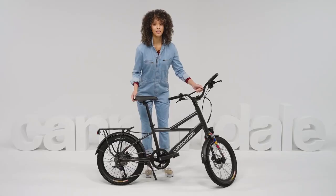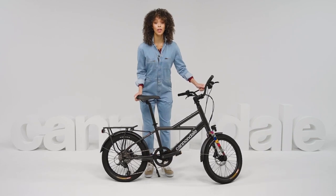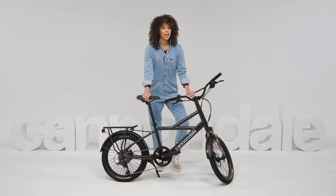It's also light. Really light. We're talking less than 40 pounds, so it's easy to carry up stairs and into elevators. That's not something you can say about a lot of e-bikes.